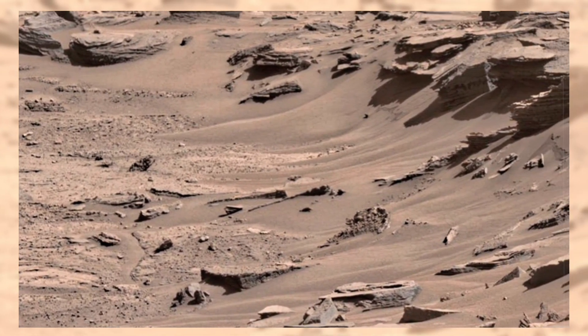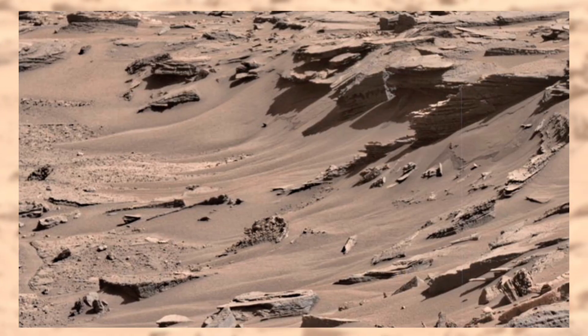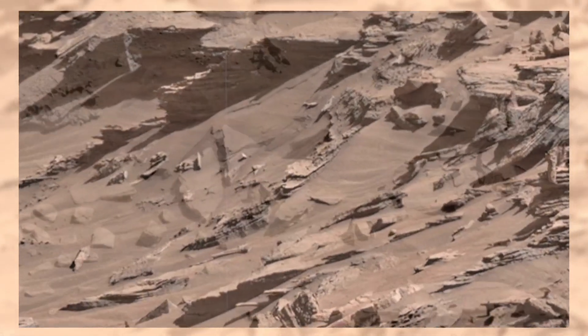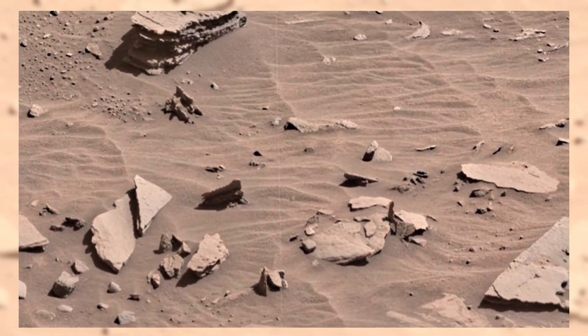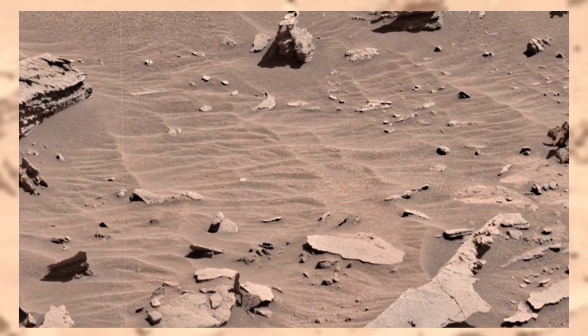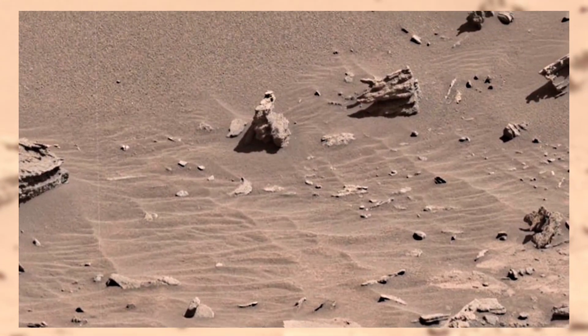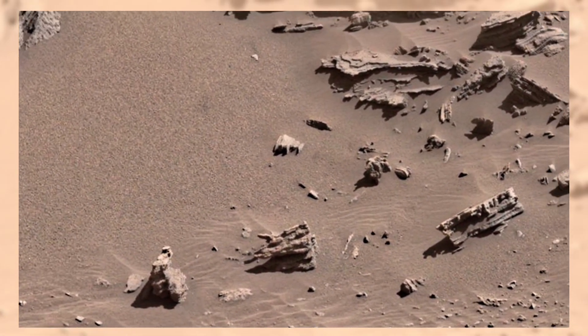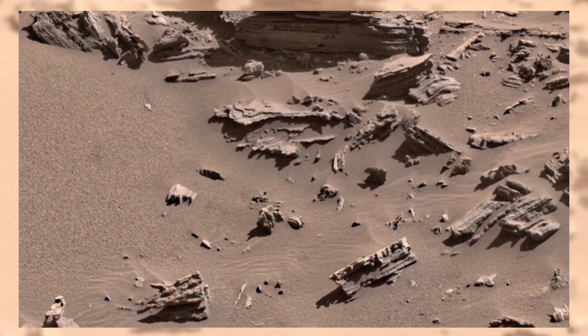Curiosity continues to explore, capturing panoramas like this, drilling into rocks, and searching for organic molecules. Each clue it finds brings us closer to the truth. Some day, these samples may confirm that Mars once hosted life, or maybe still hides it in places untouched by time. Until then, every image is a puzzle piece, waiting to be solved.